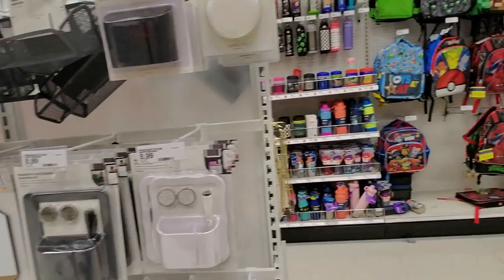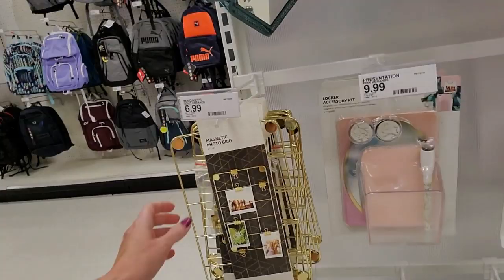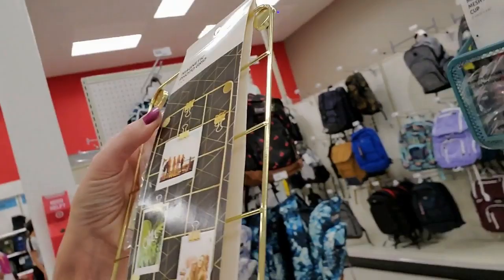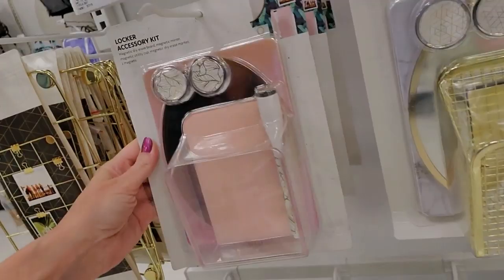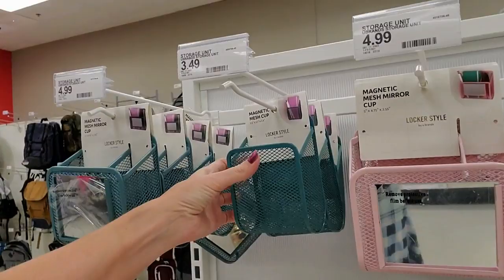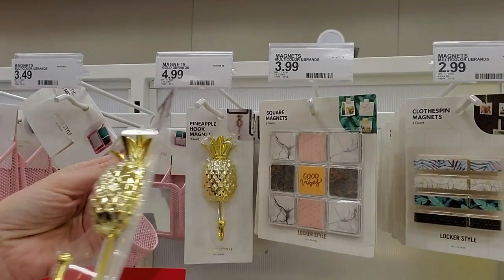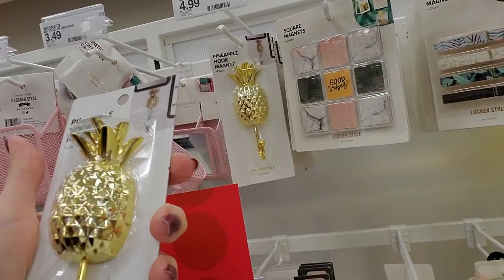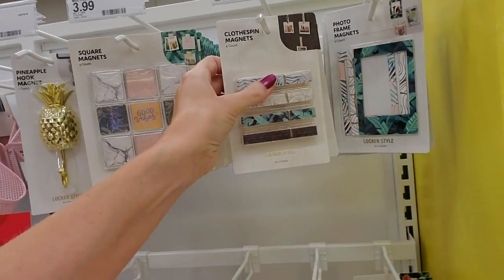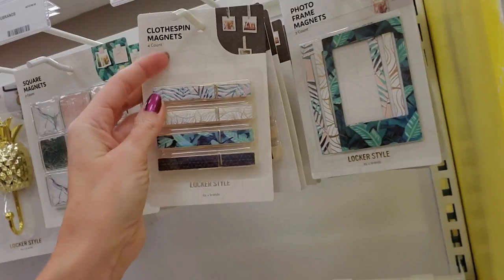I'm gonna tell you right now, none of this stuff existed when I was a kid. This makes me so jealous! More locker stuff — a magnetic photo grid with little clips and magnets on the back. A locker accessory kit, or you can get one in gold and marble. More little mesh cups with magnets on the back. A magnetic pineapple hook — I'd like to use that as a wreath hook on my front door. Little square magnets, clothespin magnets for $2.99, and photo frame magnets.